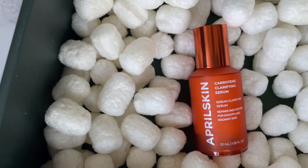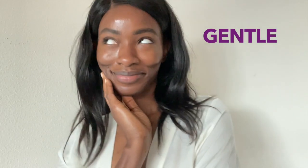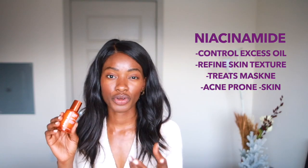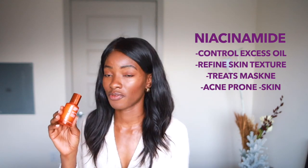After your exfoliant serum, move on to your serum — this is the Curatine Clarifying Serum, a sebum clarifying serum. I love this one because it has niacinamide in a really great dosage, suitable for people of color and any skin type. Niacinamide uses a different pathway to treat hyperpigmentation compared to other tyrosinase inhibitors, and it's really gentle. It also helps control excess oil, refine skin texture, and is great for maskne and acne-prone skin.